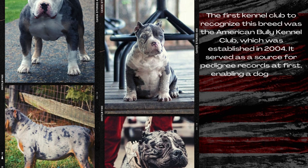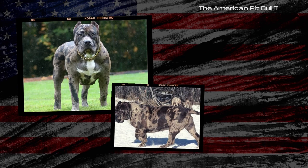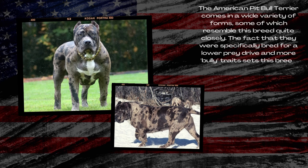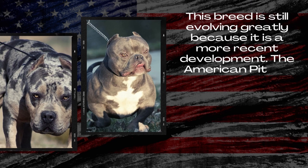It served as a source for pedigree records at first, enabling a dog to be proven as a Razor Edge Pitbull. As a result, this dog is considered a purebred Razor Edge Pitbull and not a mixed breed. The club also provided a written standard for the dog, which is available on the ABKC website. The American Pitbull Terrier comes in a wide variety of forms, some of which resemble this breed quite closely. The fact that they were specifically bred for a lower prey drive and more bully traits sets this breed apart from other bully-type breeds.